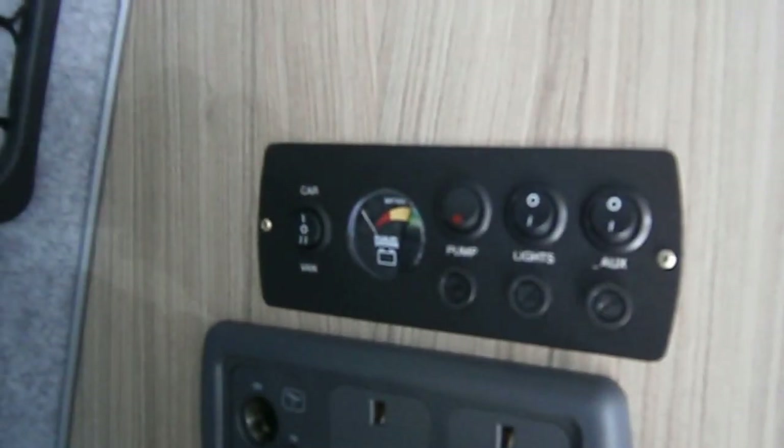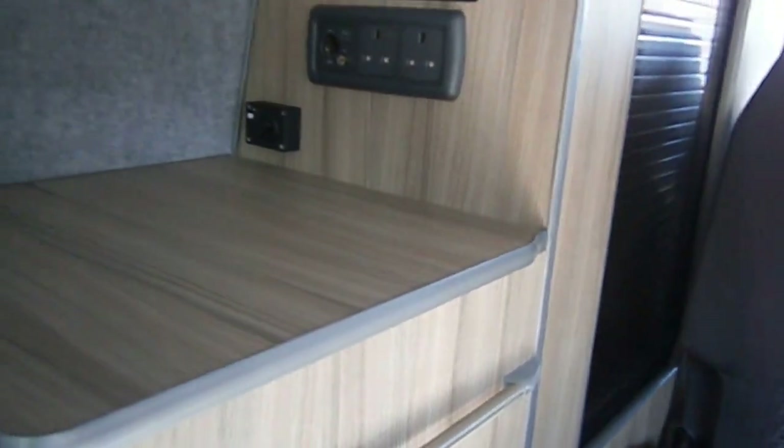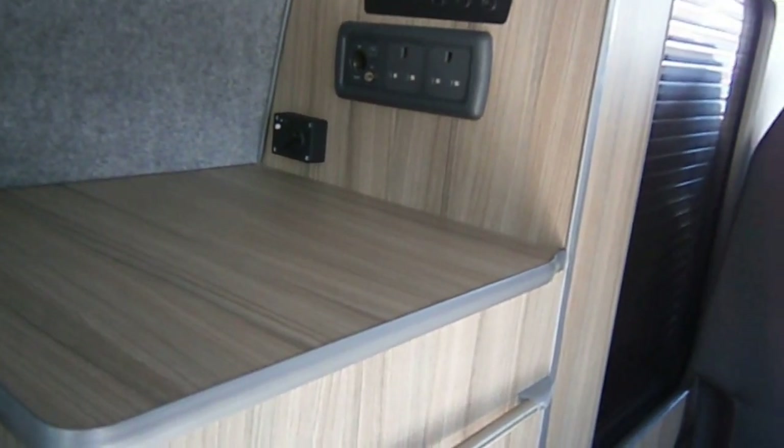Straightforward control panel. Obviously with all these you have a separate battery — a leisure battery effectively. Very nice lighting in this day van; you'll see it runs the length of the van.